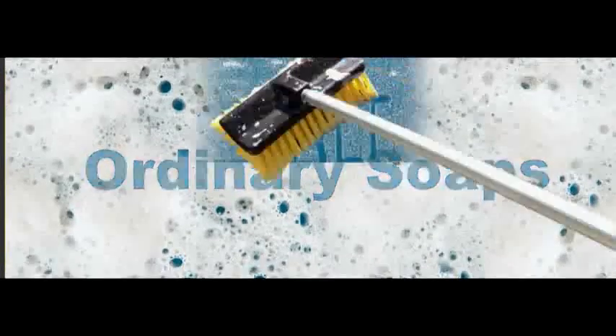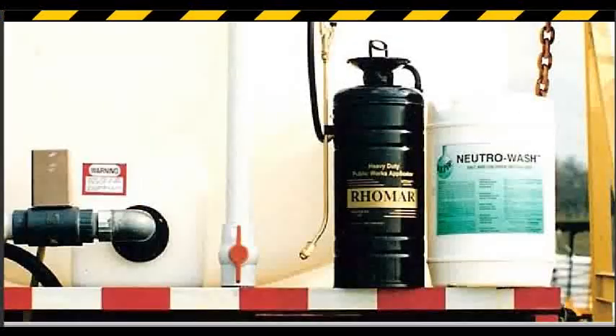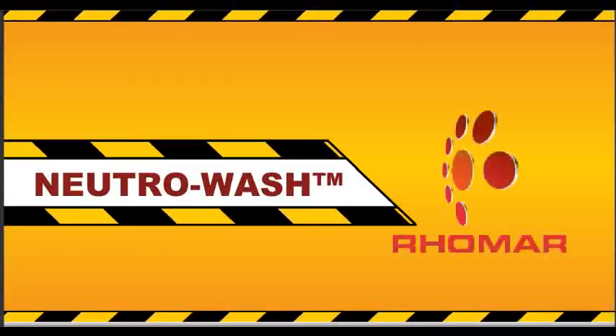If you're still using ordinary soaps to wash away these super salts, you're wasting your time. Today, you need the proven effective solution to protect your investment: NeutriWash from Romar.